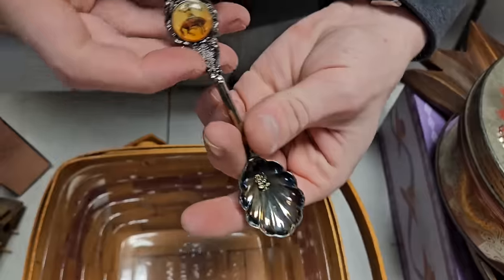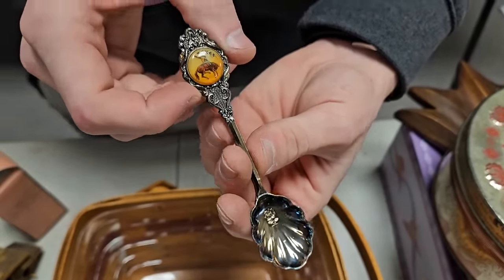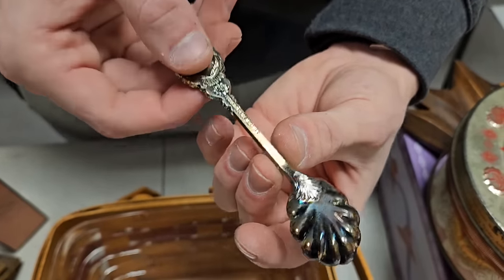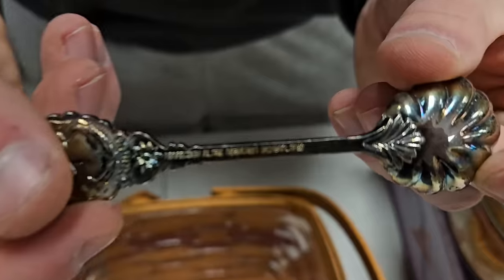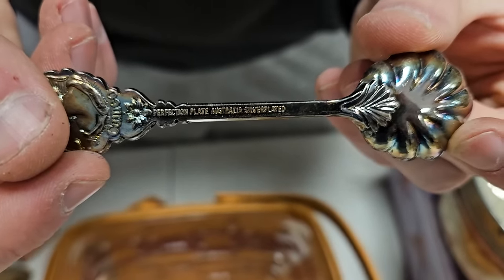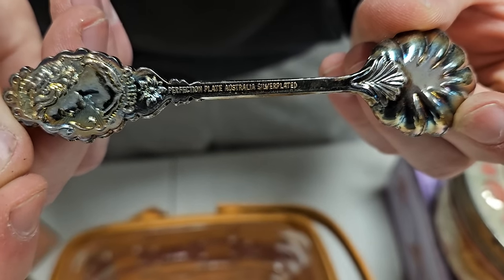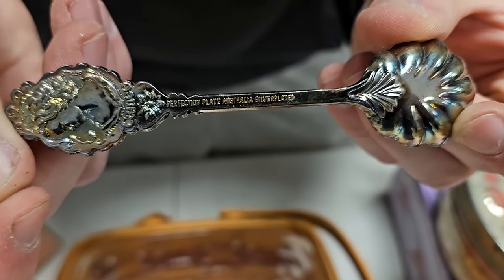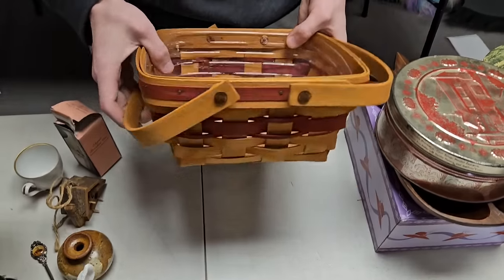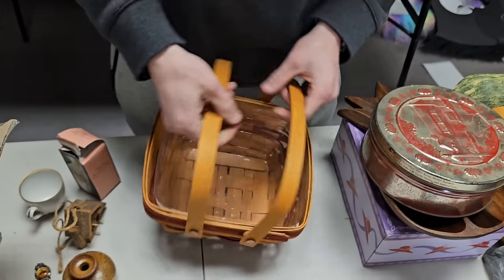We found this interesting piece — it's silver-plated with the Texas logo. Beautiful craftsmanship, and when you look on the back, it says it's made in Australia. We don't find many things like that. I thought it meant Austria for a while but no, it's Australia. Then another look at a nice Longaberger basket.